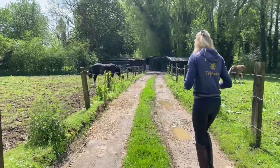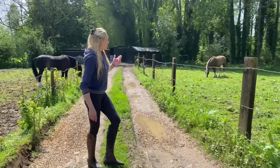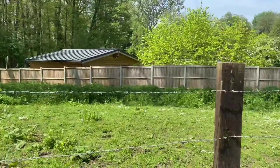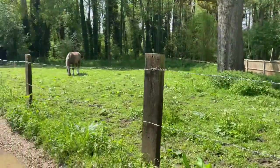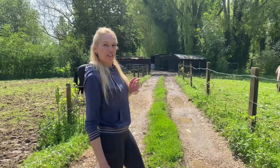And then to your right is Willow's field. Willow is a 15-1, sooty palomino, 11-year-old Welsh Section D.